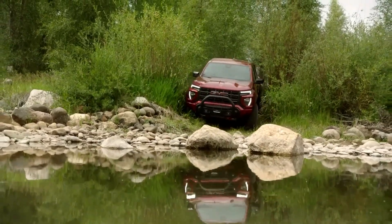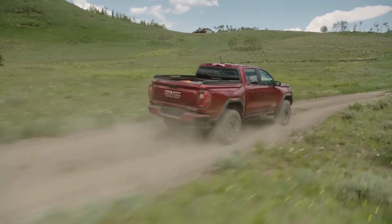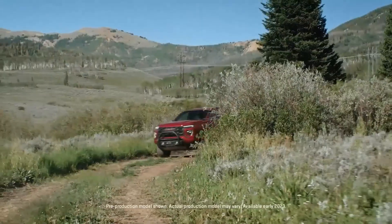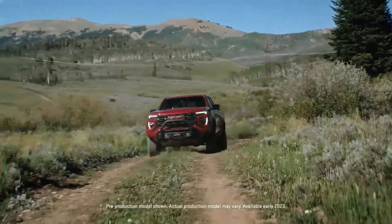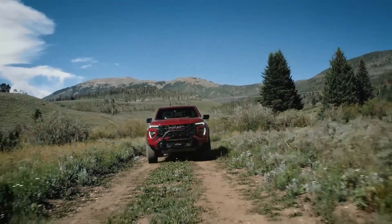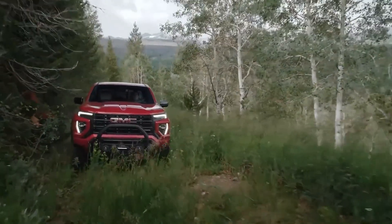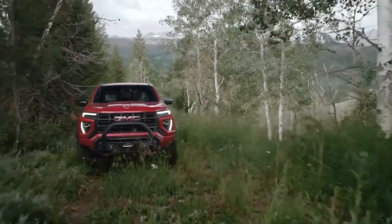At number five we have the 2024 GMC Canyon. The 2024 GMC Canyon is a mid-sized truck that impresses both on and off-road. While we expected it to excel in off-road capabilities, notably its ride quality and towing ability are impressive for a mid-sized truck. In terms of specs, the Canyon shares its platform with the Chevy Colorado.